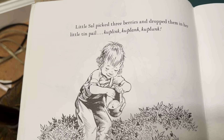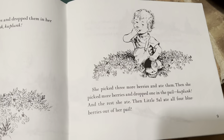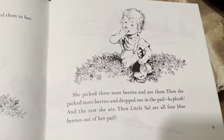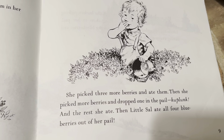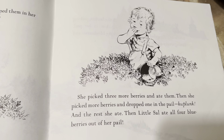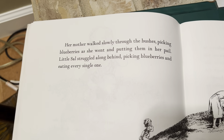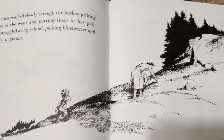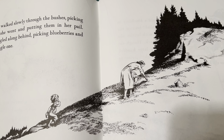Actually Corbin, I read that wrong — it said ka-plink, ka-plank, ka-plunk. Then she picked three more berries and ate them. Then she picked more berries and dropped one in the pail — ka-plunk — and the rest she ate. Then Little Sal ate all four blueberries out of her pail. Pail is another word for bucket, just in case you were wondering. Her mother walked slowly through the bushes, picking blueberries as she went and putting them in her pail. Little Sal struggled along behind, picking blueberries and eating every single one.